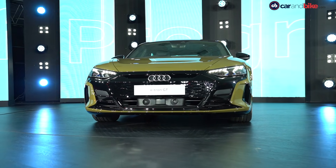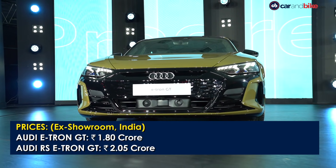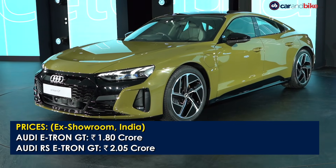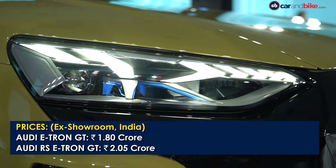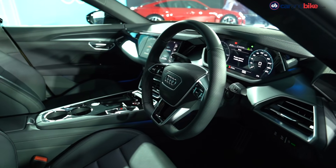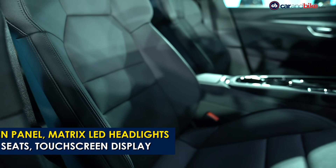The electric sports car gets the signature e-tron pattern panel instead of the grille, bold sculpted lines and a large indentation on the bonnet. The Matrix LED headlights are standard on the RS variant. The cabin sports the familiar virtual cockpit and touchscreen display along with low-position sports seats at the front.